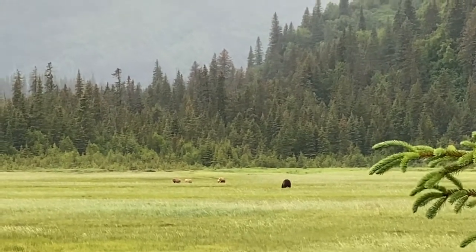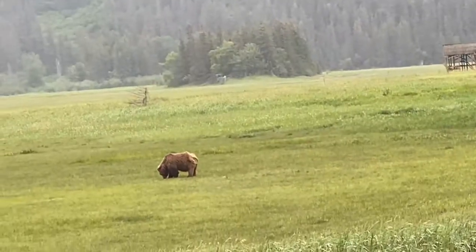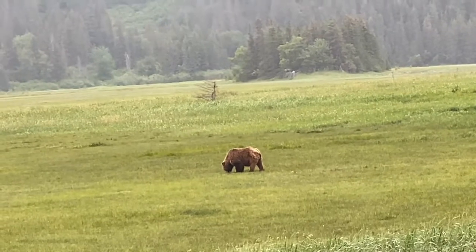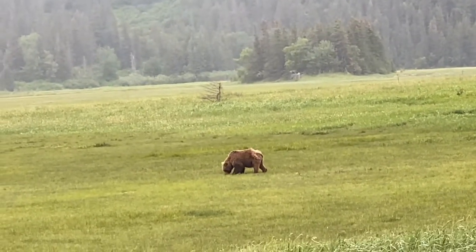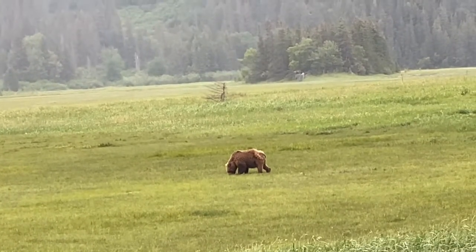Aside from seafood, the brown bears are also feeding on sedges in the grassland. Sedges are a great plant — they're very juicy and contain over 30% protein. So basically they have vegetables and seafood together. Smart bears!